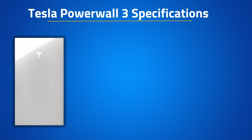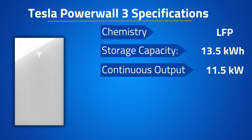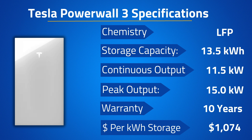The Tesla Powerwall 3 features an LFP chemistry, a storage capacity of 13.5 kWh, a continuous and peak discharge power of 11.5 and 15 kW respectively, and a 10-year warranty. After installation, the cost of a single Tesla Powerwall is approximately $14,500, coming out to $1,074 per kWh of storage.